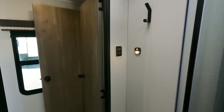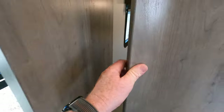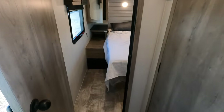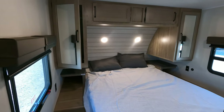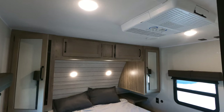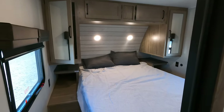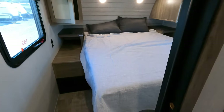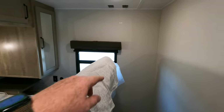Bedroom number one is all the way in the front with a queen-size bed. You have a wardrobe to both the left and right. The second 13.5K air conditioner is mounted here and will only provide air conditioning for this bedroom — it's not race-tracked with the other unit. There's storage underneath the bed and TV connections on the wall.